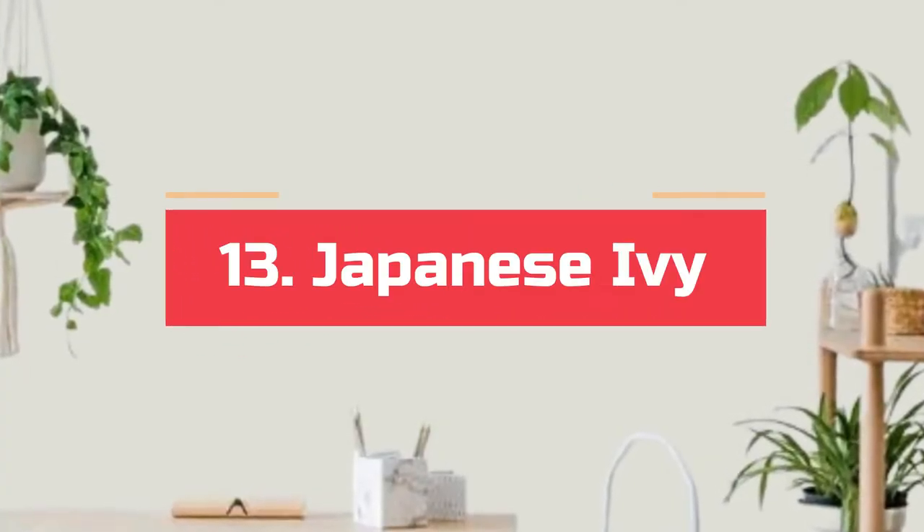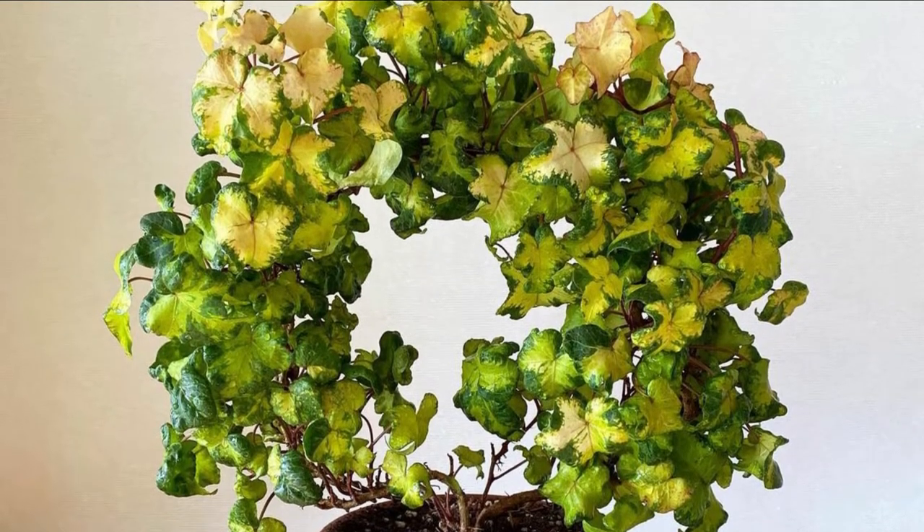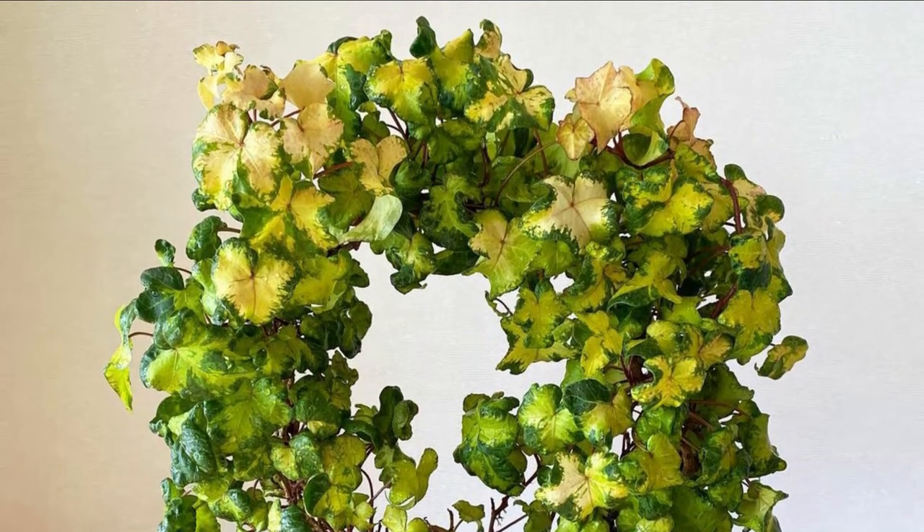Number 13. Japanese ivy. The beautiful variegated foliage of this plant carries a deep hue of yellow and green with blotches of cream. You can also train it to grow in different shapes.